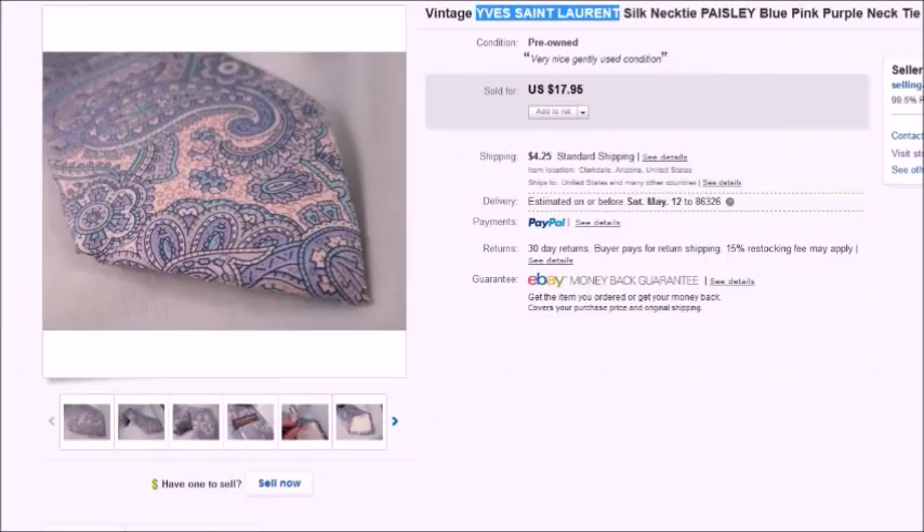This is a vintage Yves Saint Laurent necktie. I paid a dollar for it at a thrift store. I love doing neckties — they don't always sell for a lot, but they're easy to list, easy to store, easy to ship. I don't have a lot of room in my RV, so I like collecting them. I recently sold a Brioni necktie for $75 on Poshmark. This one sold for $17.95 and my profit was $15.03.